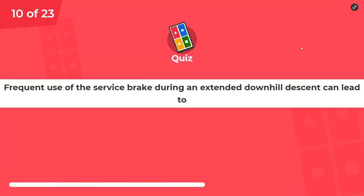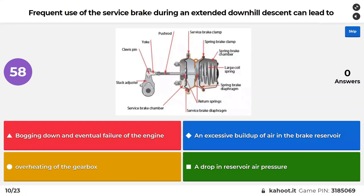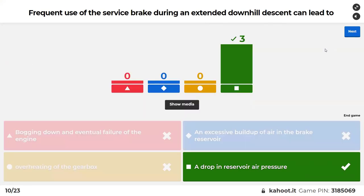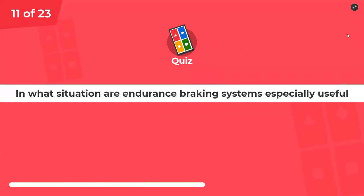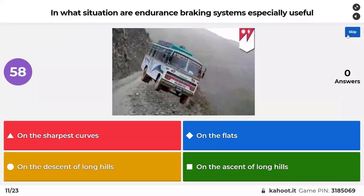Frequent use of the service brake — the foot brake — during a long downhill descent can lead to a drop in reservoir pressure. You've used up all the air because you keep using the foot brake. In what situation is the endurance braking system — the retarder, same thing — especially useful?